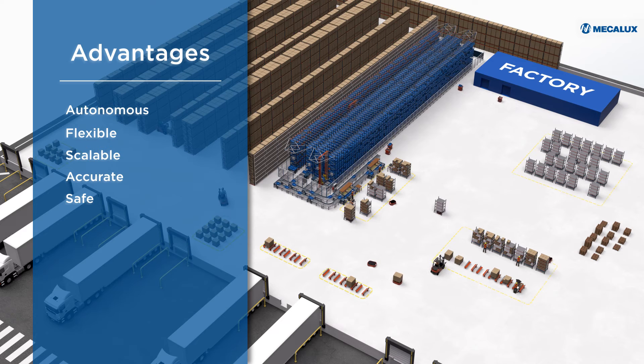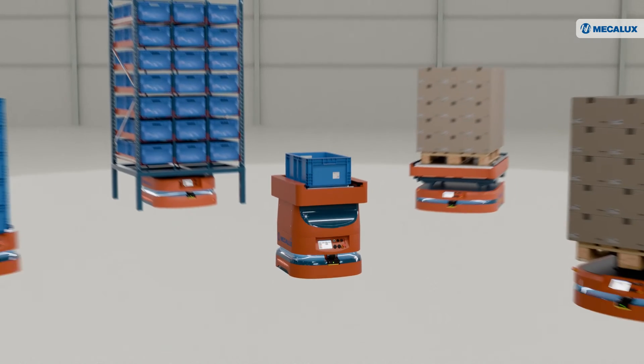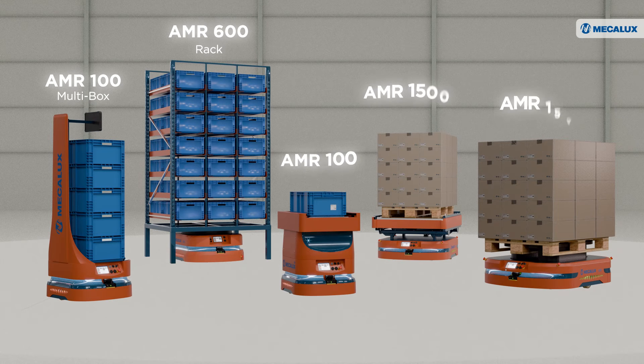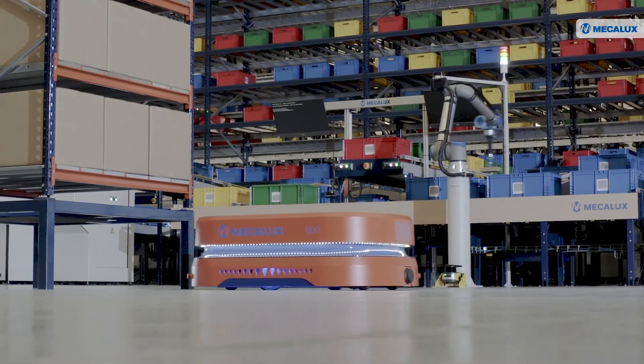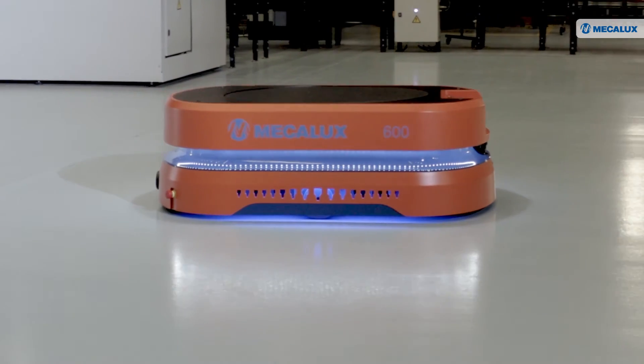AMRs perform tasks with absolute accuracy, reducing errors and boosting efficiency. Robots operate in highly complex environments where people, goods, and handling equipment coexist. MECALUXA's AMRs are backed by a leading intralogistics solutions company with extensive experience developing and implementing automated storage and retrieval systems and software. MECALUXA's AMRs — the movement transforming logistics.